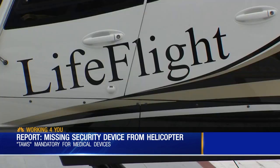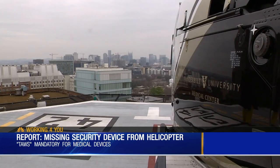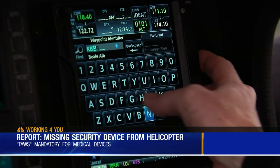Unlike other aircraft, air ambulances and medical helicopters are required to use the system. In April of 2017, the FAA mandated these for all air ambulance helicopter operations.